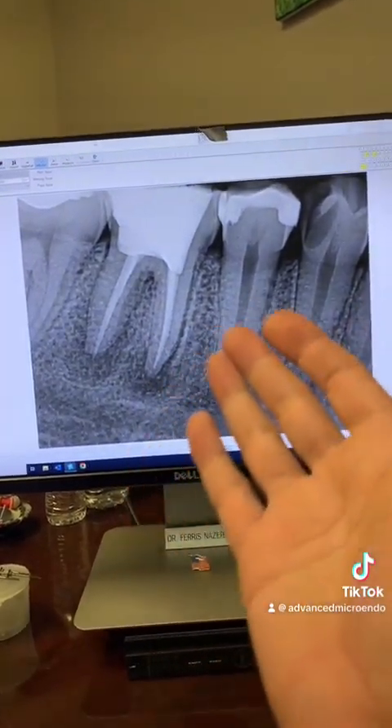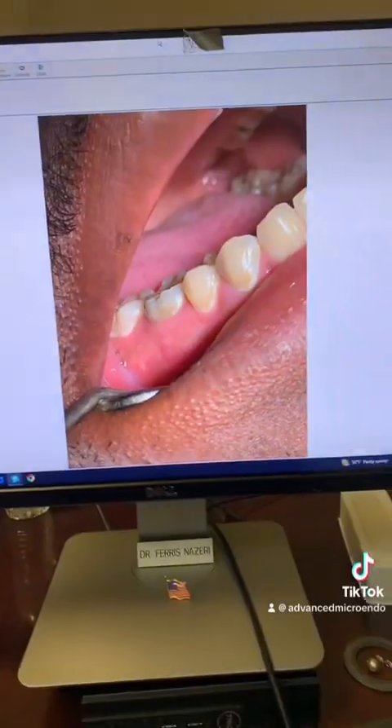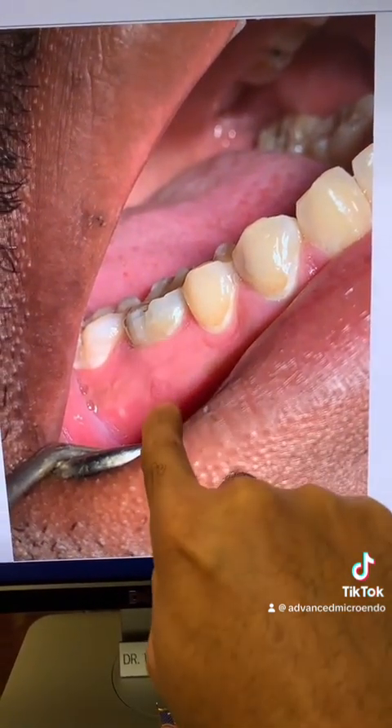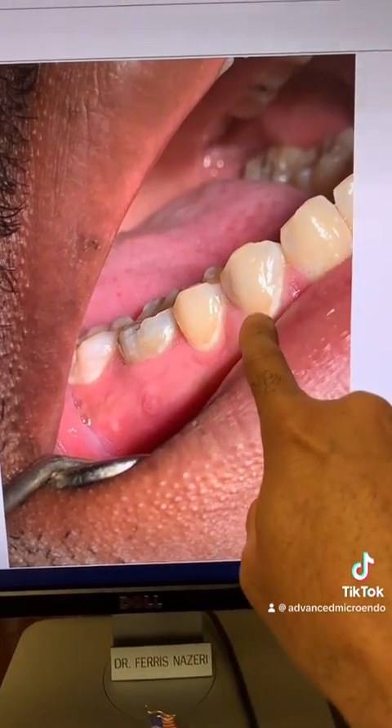This was approximately eight months ago when I saw this patient. There was also a buccal sinus tract associated with tooth number 30 — that's the tooth right there, and you can see the sinus tract right there. That's tooth number 28 right here.